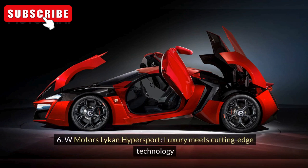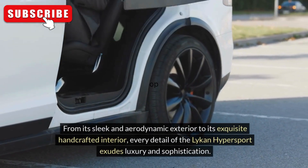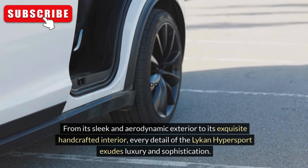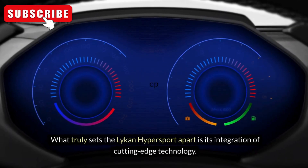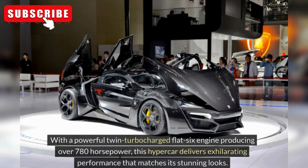W Motors Lycan Hypersport: Luxury Meets Cutting-Edge Technology. From its sleek and aerodynamic exterior to its exquisite handcrafted interior, every detail of the Lycan Hypersport exudes luxury and sophistication. The use of premium materials such as carbon fiber, precious metals, and fine leather creates a lavish ambiance that caters to the most discerning of tastes. What truly sets the Lycan Hypersport apart is its integration of cutting-edge technology. With a powerful twin-turbocharged flat-six engine producing over 780 horsepower, this hypercar delivers exhilarating performance that matches its stunning looks.